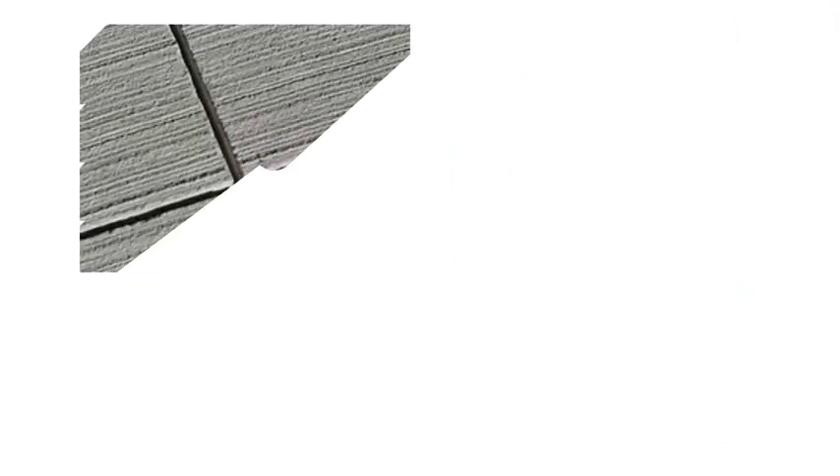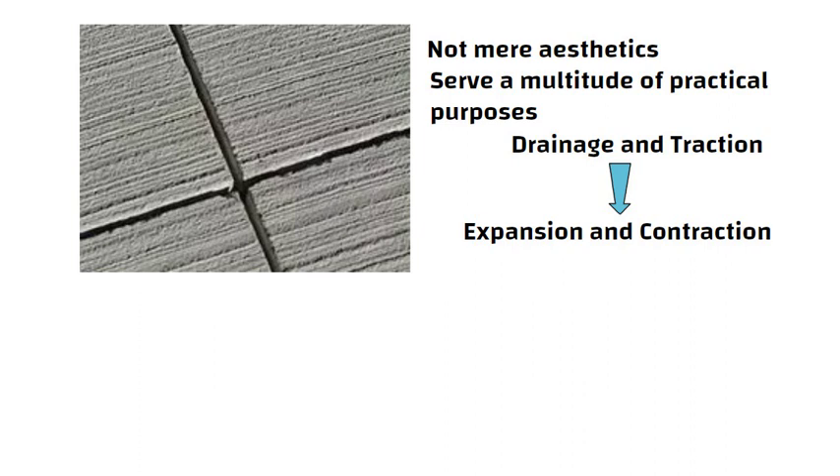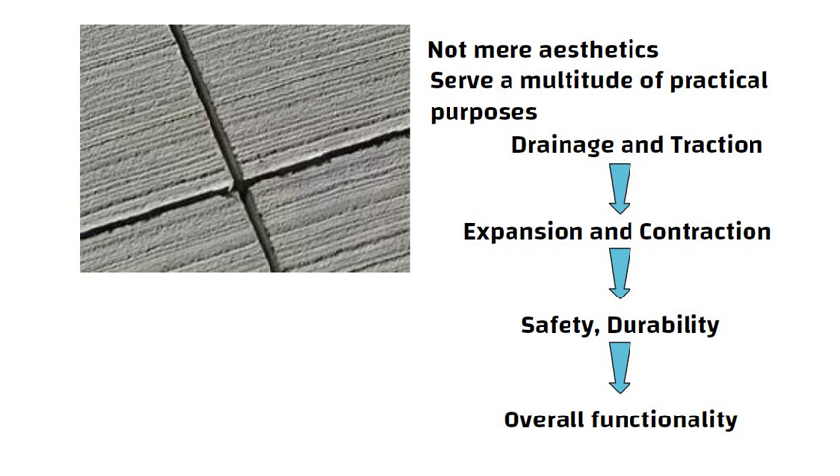In conclusion, the grooves in concrete roads are not mere aesthetics — they serve a multitude of practical purposes. From drainage and traction to managing expansion and contraction, these grooves are integral to the safety, durability, and overall functionality of our road infrastructure.